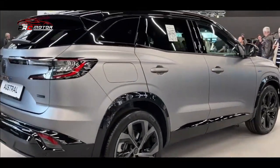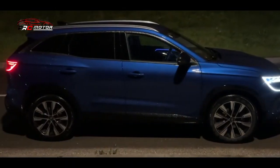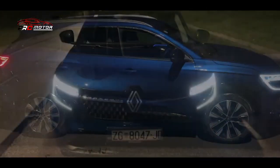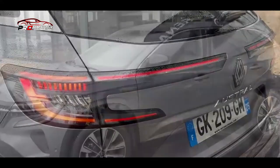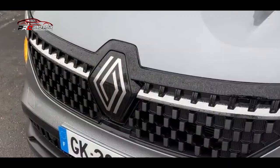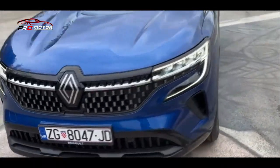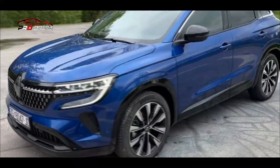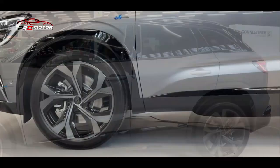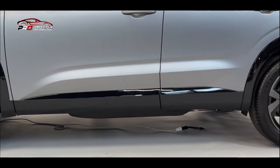Setelah kampanye teaser yang panjang dan komprehensif, crossover compact Austral baru saja terungkap. Model pertama Renault menggunakan platform CMF-CD Generasi ketiga, hadir menggantikan Kadjar dan Espace. Hal paling mencolok adalah desain yang sama sekali berbeda — crossover compact ini mengadopsi tampilan eksterior lebih besar, segar, dan kabin berteknologi tinggi.